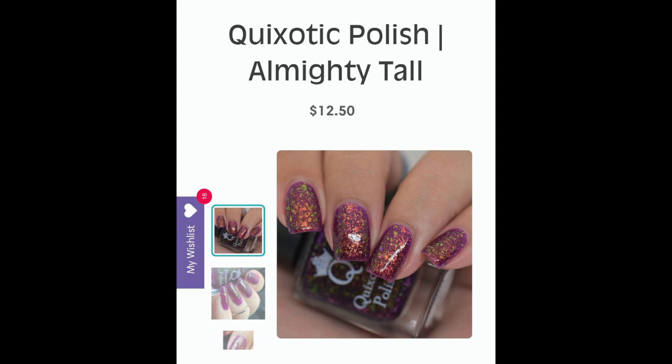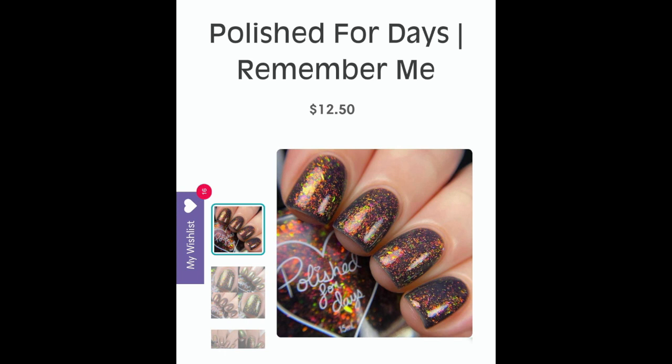The next polish is Quixotic Polishes' 'Almighty Tall' — a squishy red-leaning purple base filled to the brim with red-green shifting iridescent flakes. It's another flaky bomb that I probably don't need, but I so love the beautiful look of it. I am obsessed with flaky bombs and I've always loved everything from Quixotic Polishes. I don't know if I'll actually get it because I have so many of these types, but this is Quixotic Polishes Almighty Tall.